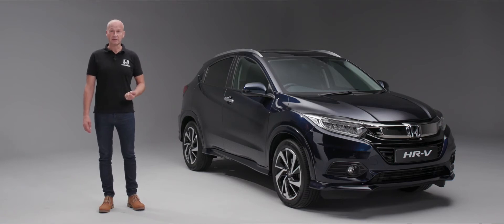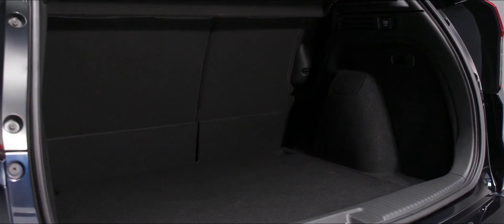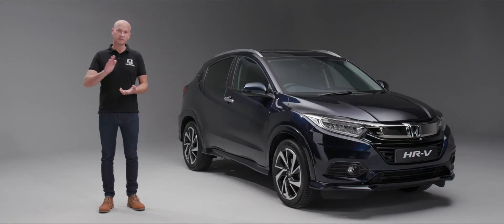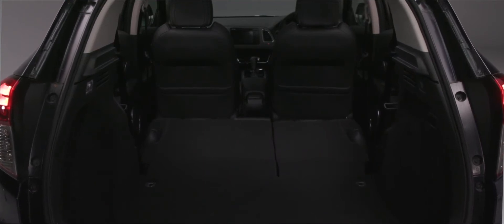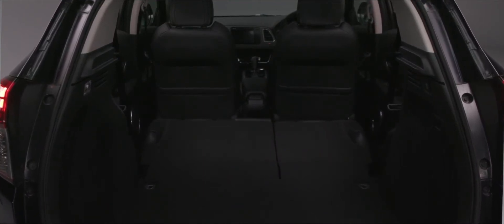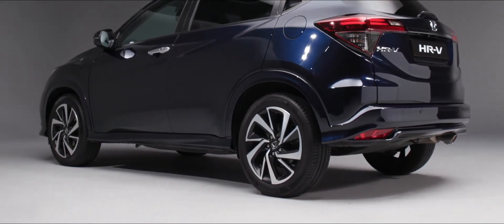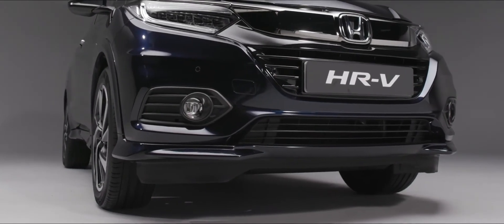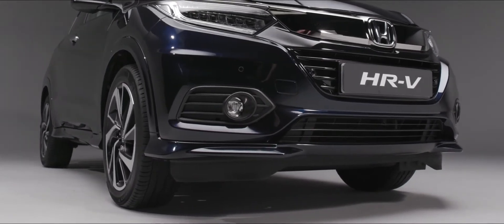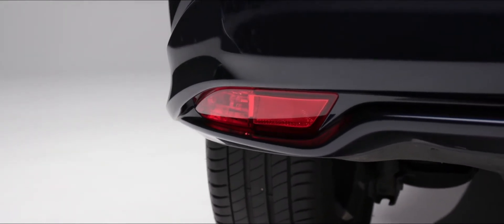After opening the tailgate, we have up to 470 liters of boot space with the seats up. However, if we fold the seats down and load up to the roofline, we have 1,533 liters of usable boot space. The 18-inch diamond-cut alloy wheel is a really attractive design, surrounded by body-coloured wheel arch trim, side skirts, front skirt and rear skirt, all body-coloured to give that extra premium look.